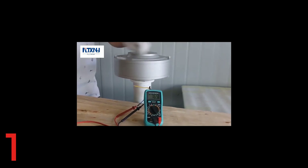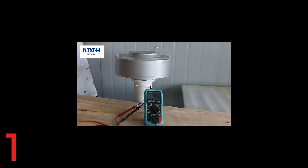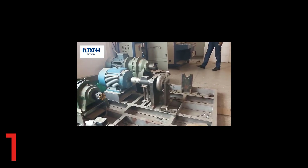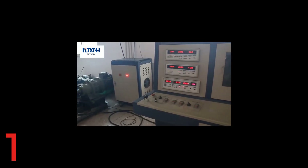Its self-contained design allows easy installation and long-term durability. CE-certified, it meets strict quality and safety standards, making it ideal for off-grid and hybrid energy systems.